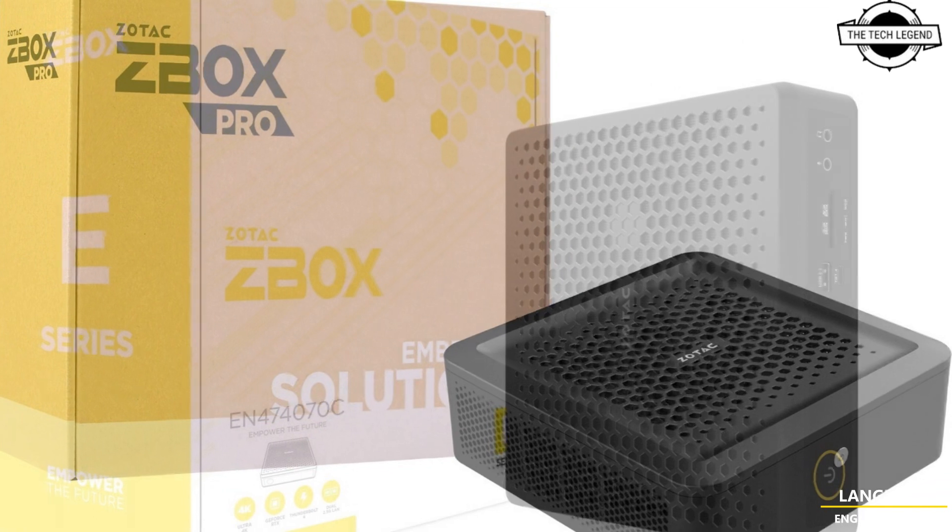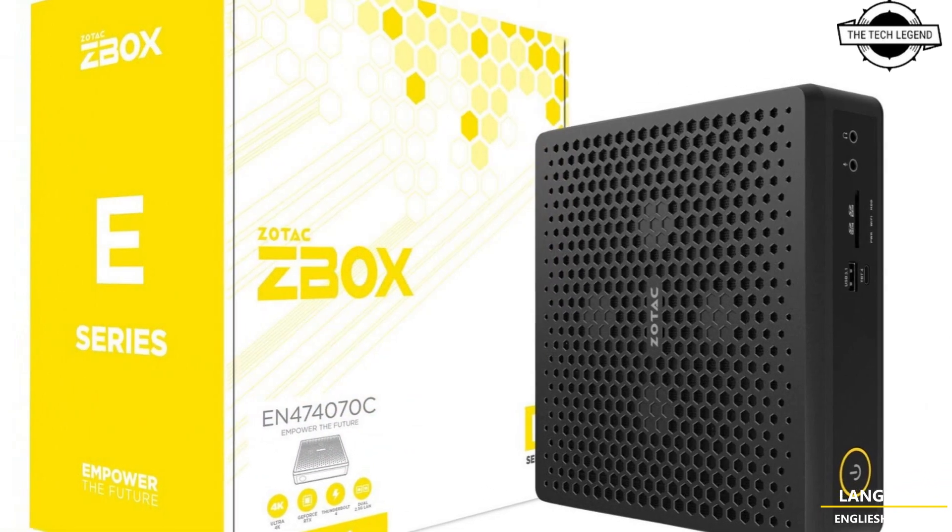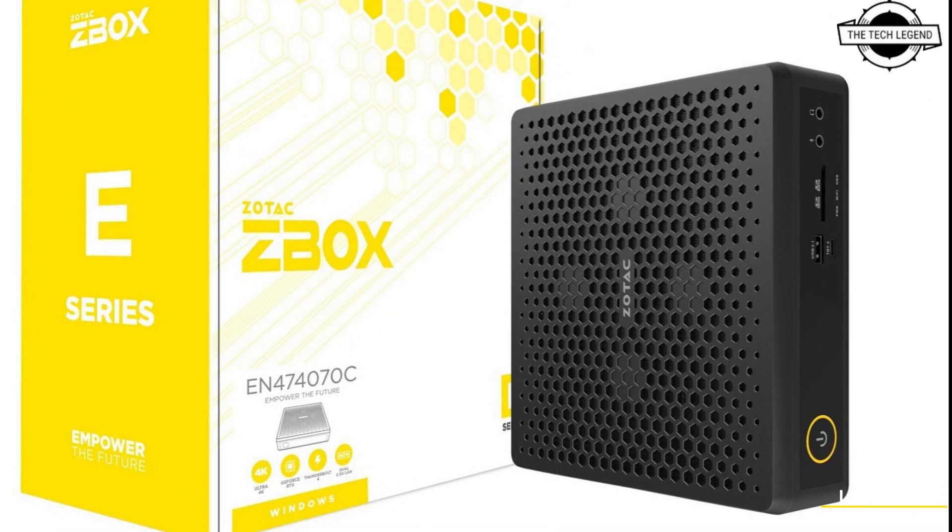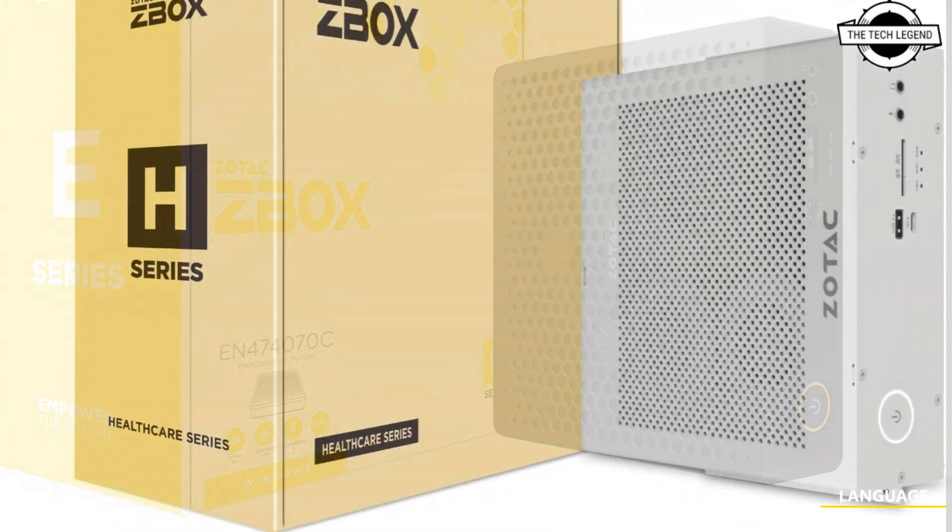Aside from the all-new editions, Jotok is also replacing its best-selling performance mini-PCs with the newest generation of Intel Core processors and NVIDIA RTX-enabled GPUs.